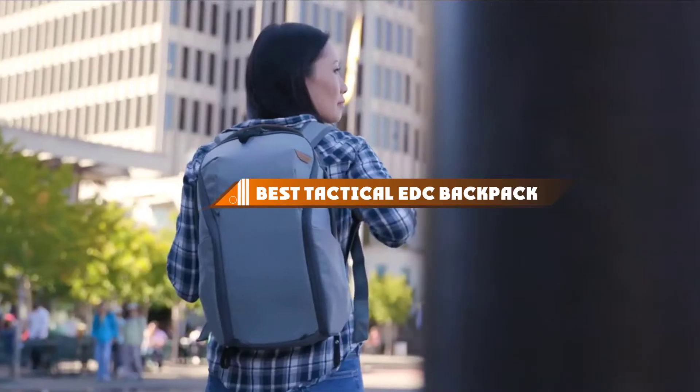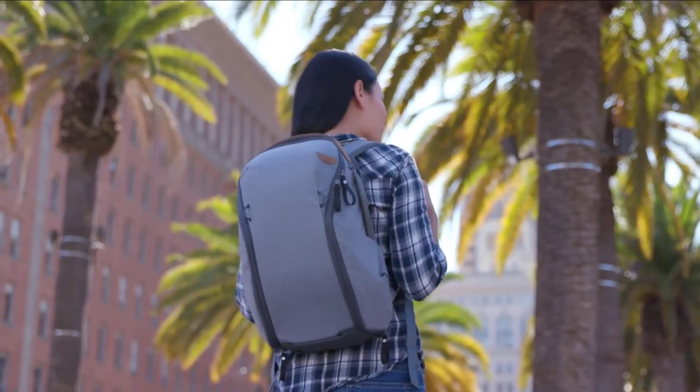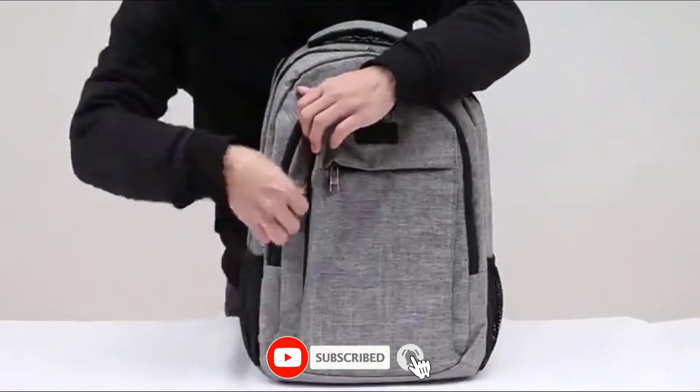Hello guys, in today's video we're going to present to you the top 10 best tactical EDC backpack available on the market today. We made this list based on our personal preference and sorted it based on their features, prices, quality, durability, and reputation of the manufacturers.